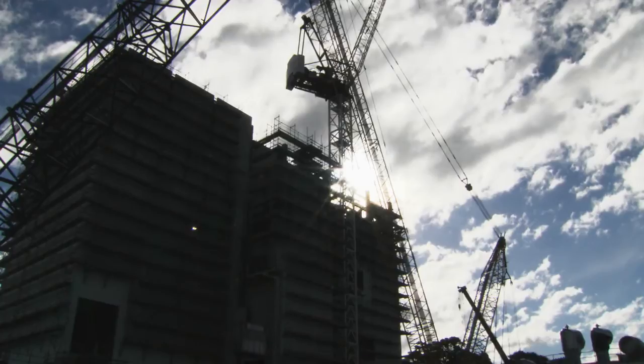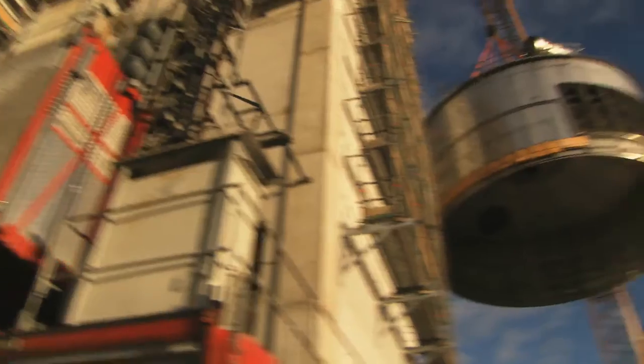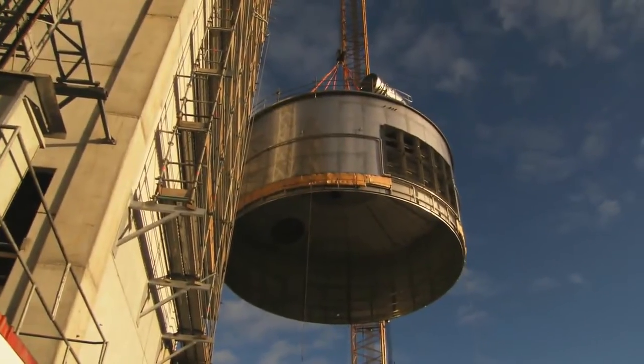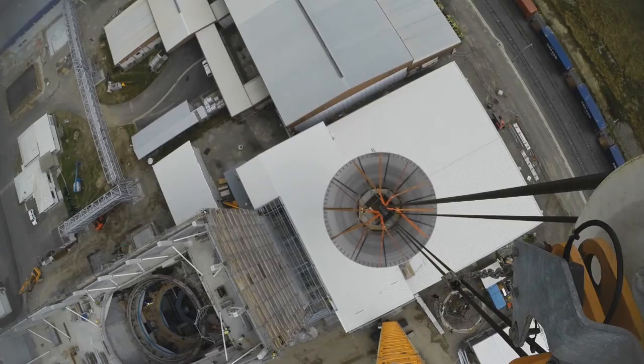We've brought a 550-ton crane onto site to lift the dryer chamber and other sections inside. The dryer chamber alone, which you'll see being lifted now, weighs more than 100 tons.